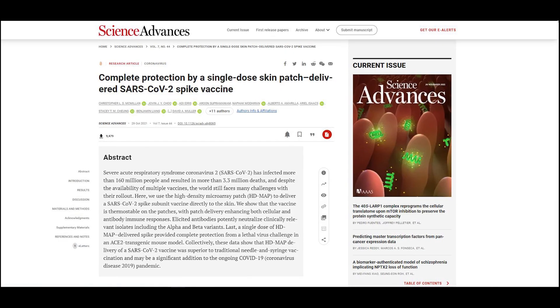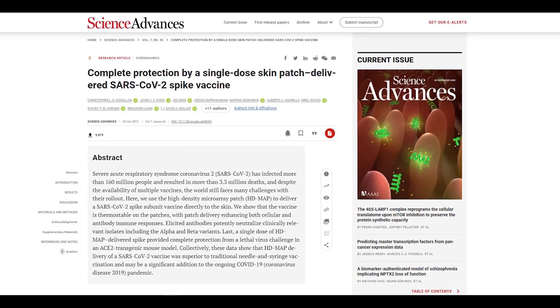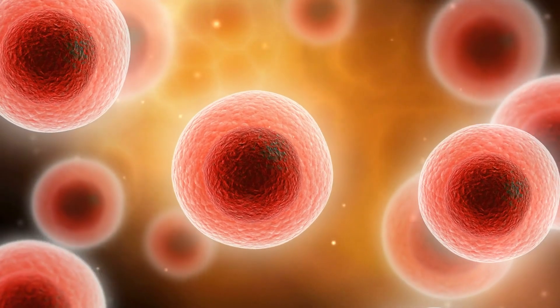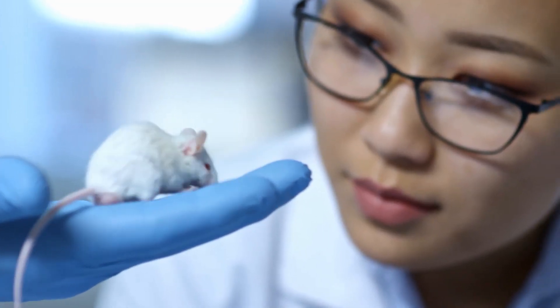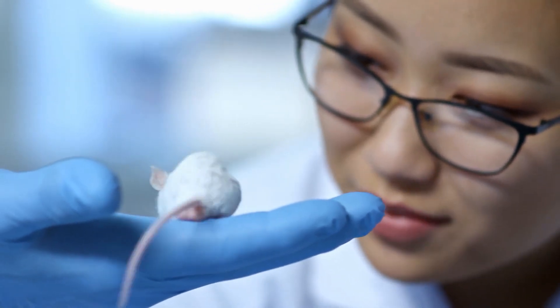In the journal Science Advances, researchers tested it on mice and it demonstrated a better immune response than injections. This was due to the high density of immune cells on the skin surface. All mice models produced excellent immune responses, and none were observed with signs of sickness.